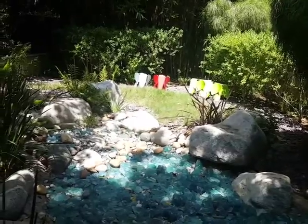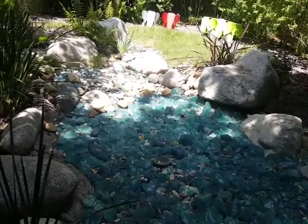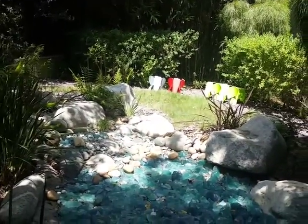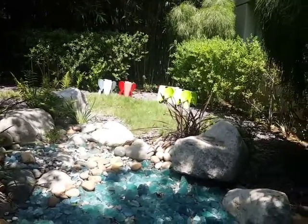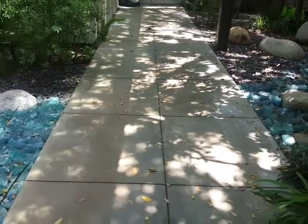But we still have a beautiful water-like environment. And then of course some more of those whimsical elephants that are heading towards the grass area on this side.